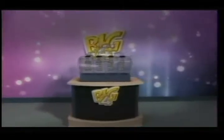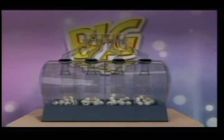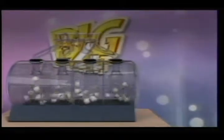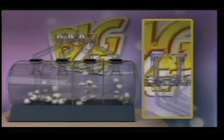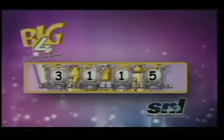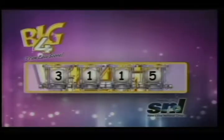Play big to score big. Match your winning numbers and make that cash prize yours. Good luck. Play big to score big: 3, 1, 1, 5. Again, the numbers needed to win are 3, 1, 1, 5. Big Four — it's an easy score.